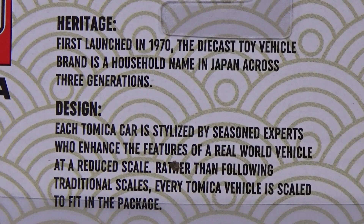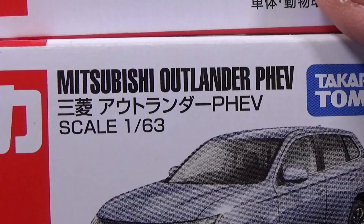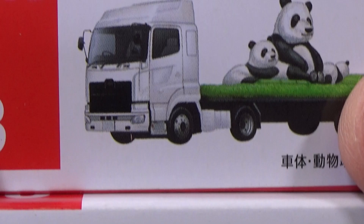You'll find these in the die-cast aisle. Even though they're new to Walmart, Tomica is not new — they were first launched in 1970. The die-cast toy vehicle brand is a household name in Japan across three generations. Each Tomica car is stylized by seasoned experts who enhance the features of a real-world vehicle at a reduced scale, scaled to fit in the package.